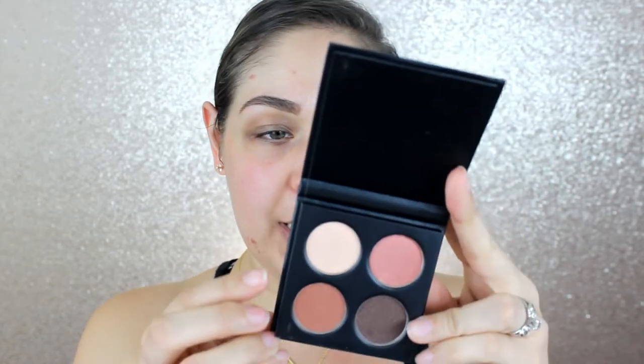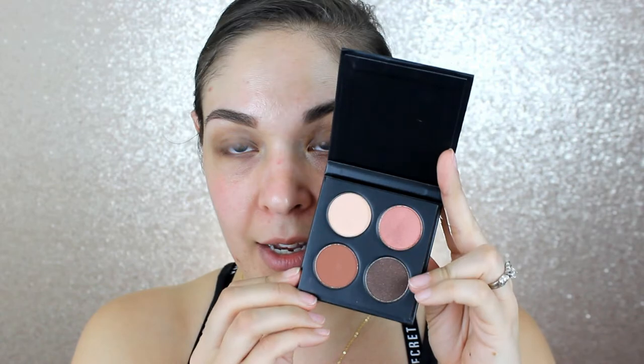Moving on to eyes — I'm so excited! I have several things she sent me for eyes. First she sent me a cute little Makeup Geek palette with shades Peachless, Roulette, Cocoa Bear, and Abad a Bing. She also sent me both 'What's the Tea' palettes from The Balm Cosmetics: the Ice Tea Eyeshadow Palette and the Hot Tea Eyeshadow Palette.